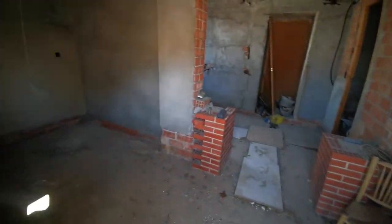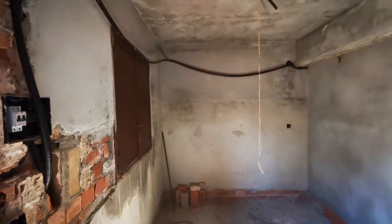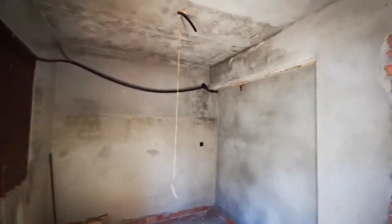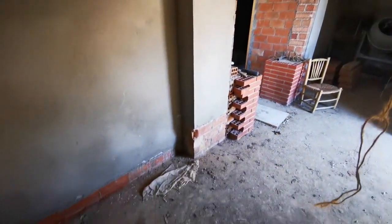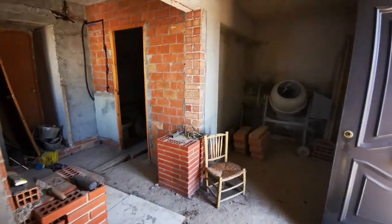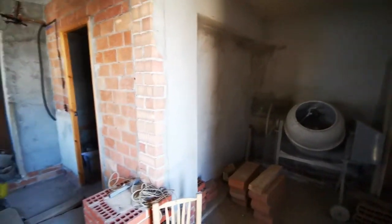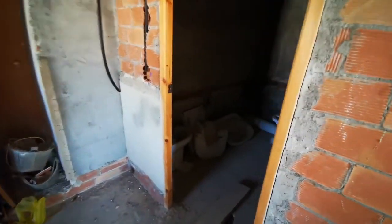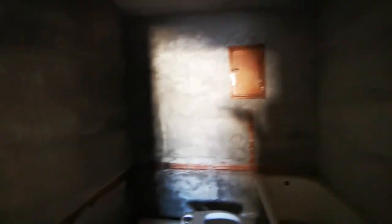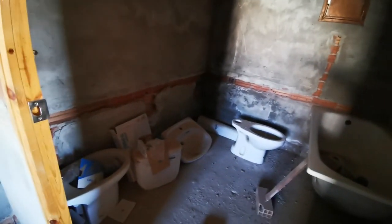This is the newer part of the property where you've got a degree of basic electrics in. You can see the structural build is very strong — the walls are very thick. There are metal windows, and there is a degree of work to be done. That would be the bathroom in there, with a small window and chased-out plumbing.